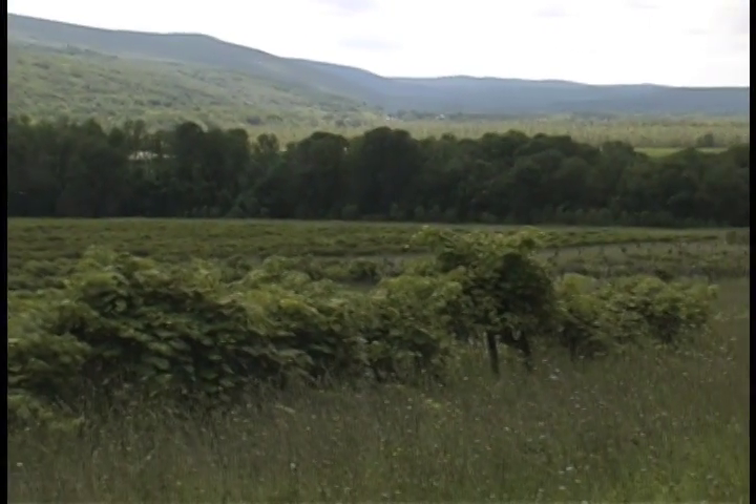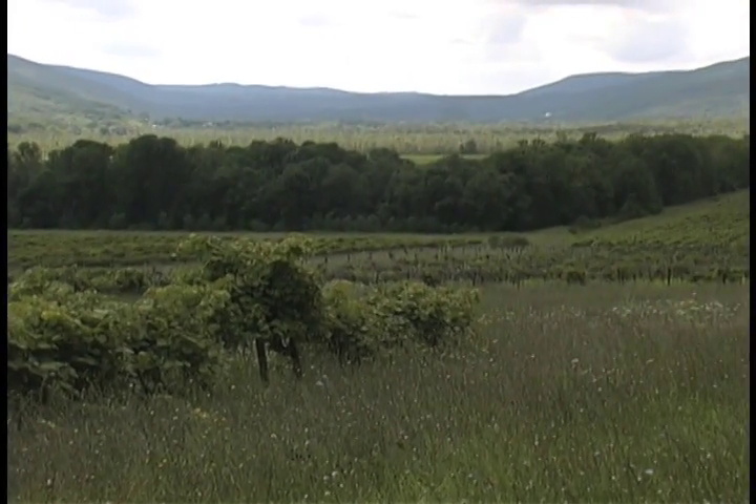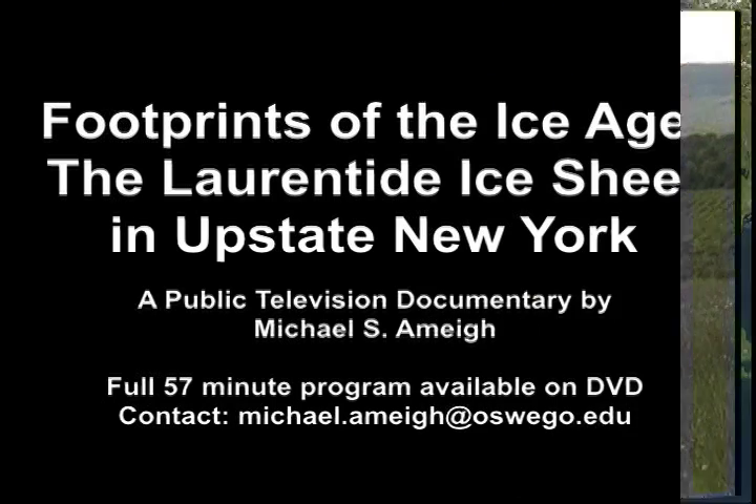Today the valley walls of this vineyard-laden bottomland remain, monuments to the raging torrent that poured westward as glaciers melted.